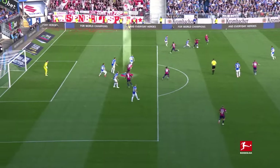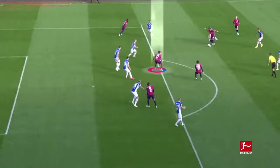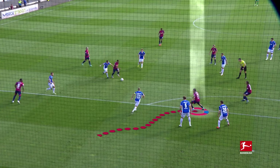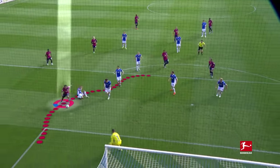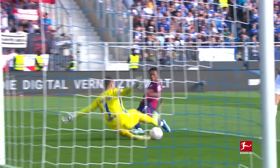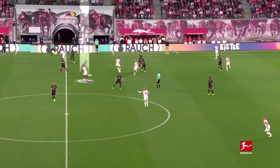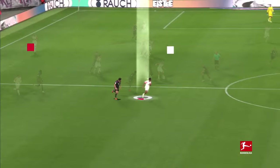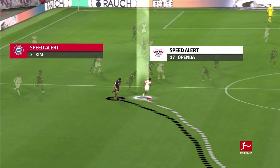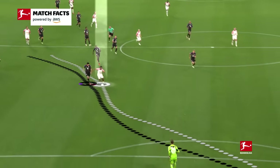Luis Openda, on the other hand, looks for those runs in behind. He's incredibly quick over the first 10 metres, but in general his speed is about average across the league. Up against Bayern, he uses his pace to race away and manages to get that step ahead for a shot, showing why the Belgian is among the Bundesliga's top finishers.